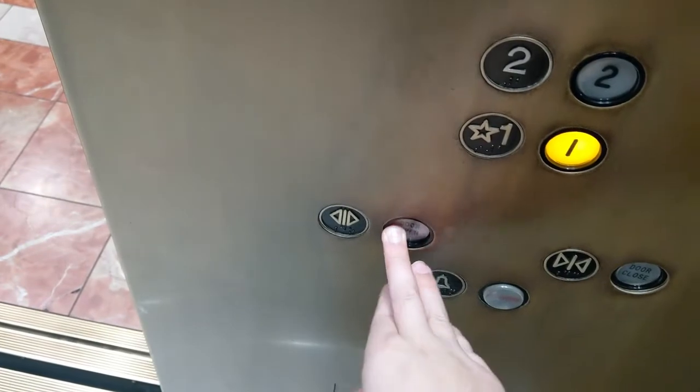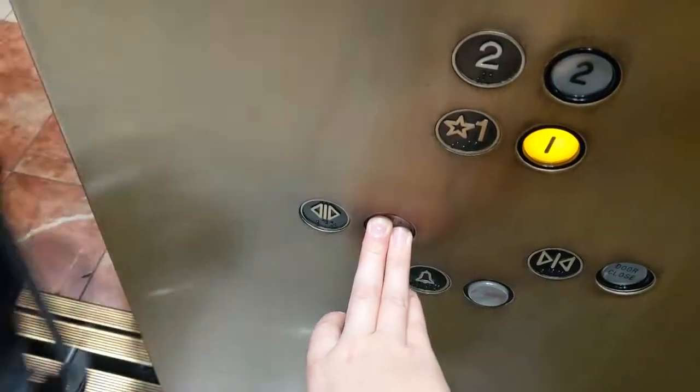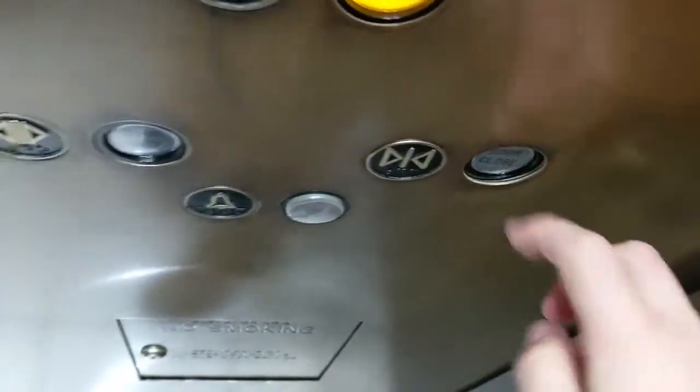Going down? Yeah, going down. Okay, let's go — everybody's together. These panels are loose.